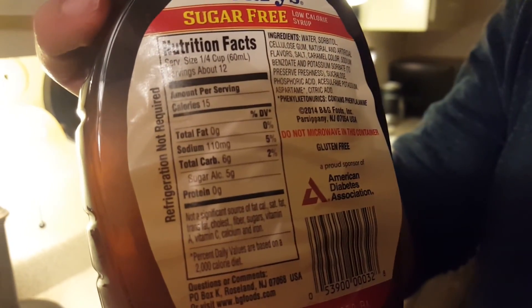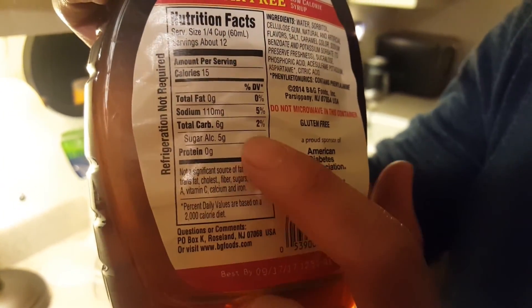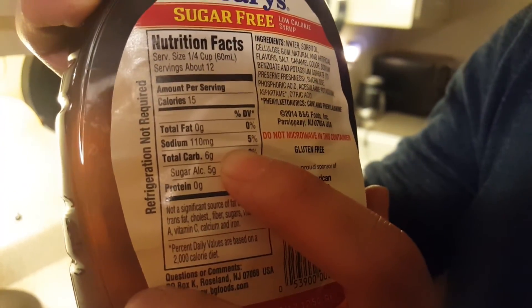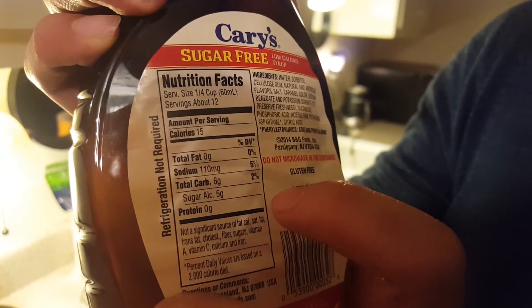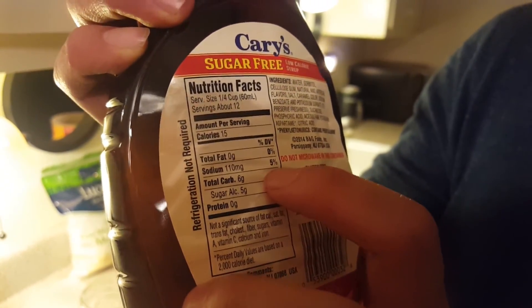So we look at this - the serving size is one-fourth cup or 60 ml, and as you can see it only has 6 grams of carbs. In real syrup, do you know how many carbs is in real syrup with the same serving size, one-fourth cup? It's around 40. So this right here is 8 times less compared to real syrup, which is why I like it.